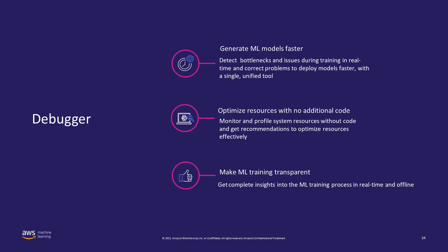Debugger provides two key capabilities: one, detect bottlenecks and issues during training in real time and correct problems to deploy models faster; and two, optimize resources with no additional code by monitoring the resources on which the job is running. This makes machine learning training transparent, giving you complete insights into the training process in real time and offline.